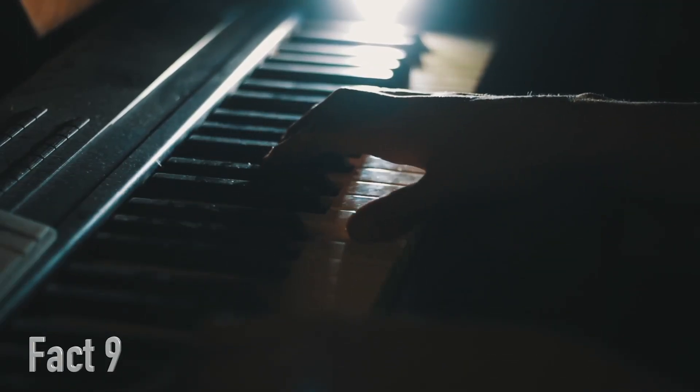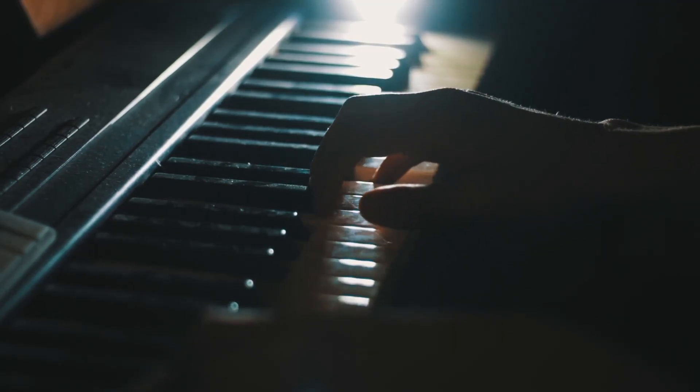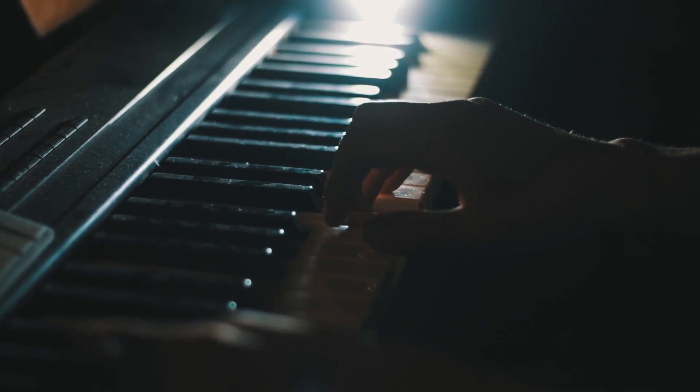Fact number 9. The mechanism that connects the keys to the hammers is called the action, and it is one of the most complex and precise parts of a piano. It's like playing a game of Operation, except instead of removing body parts, you're trying to play beautiful music.